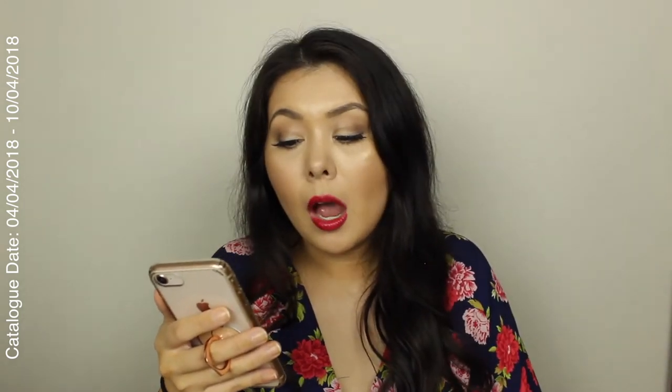So Kellogg's Coco Pops, the 650 gram, are half price this week at Coles at $3.50. I'm totally going to buy at least two boxes because I love it so much. And I think I might even make — you know, when you make like the rice bubble mix with chocolate and stuff? I normally use rice bubbles but I use Coco Pops because just extra chocolatey, you know?